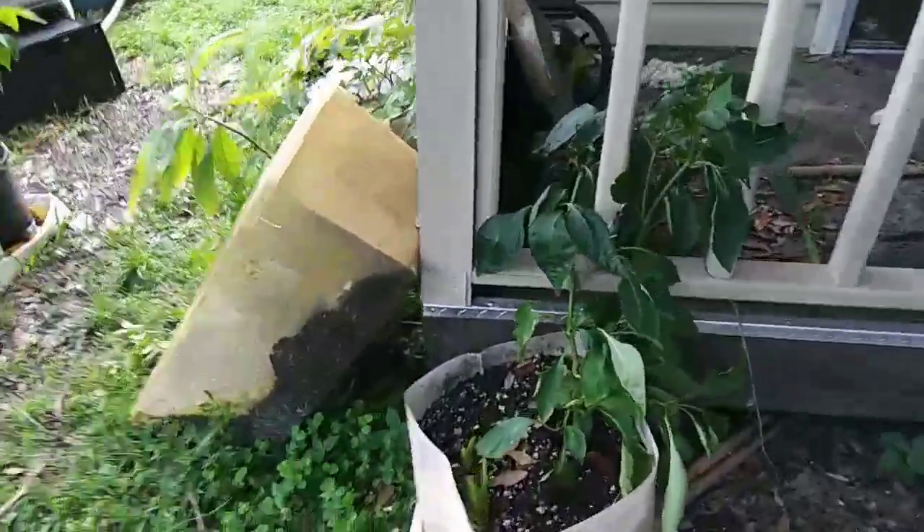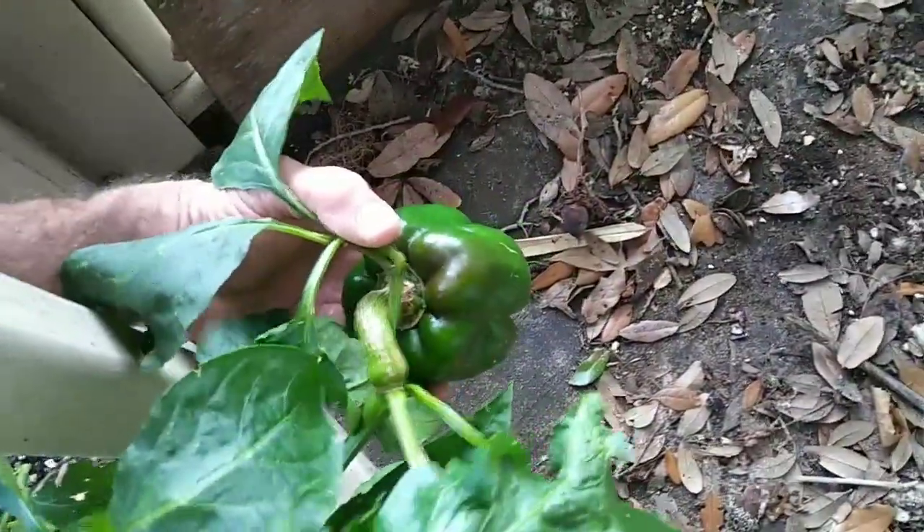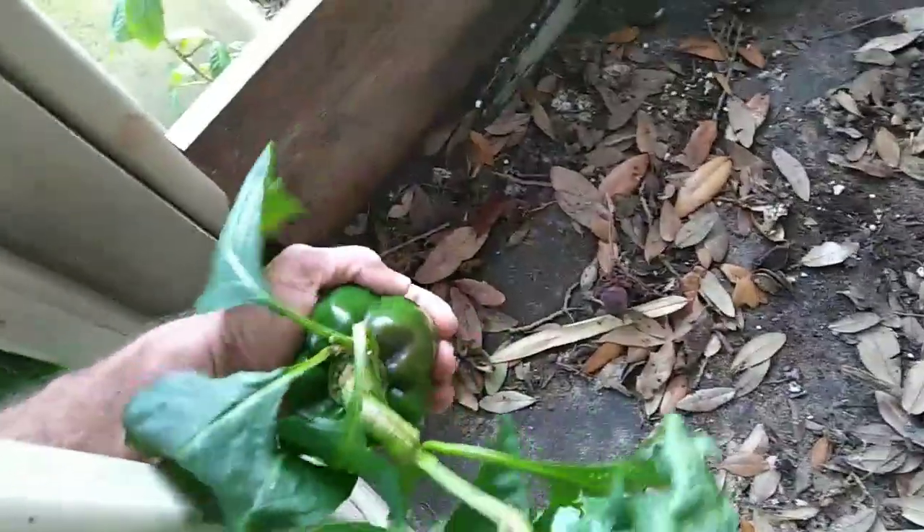This pepper plant is my Russian Red Giant. Those are pretty good sized little peppers — fist size. And this one I think is just starting to turn a little bit red, just barely.